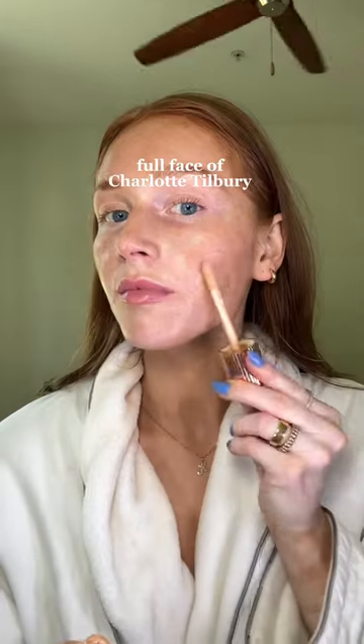Charlotte Tilbury herself is a redhead, and so many of her products I just love and recommend as a redhead myself. So I attempted to do a full face of Charlotte Tilbury, which I've never done.